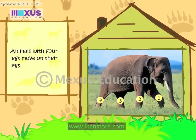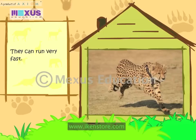Animals with four legs move on their legs. They can run very fast. The Cheetah is the fastest runner.